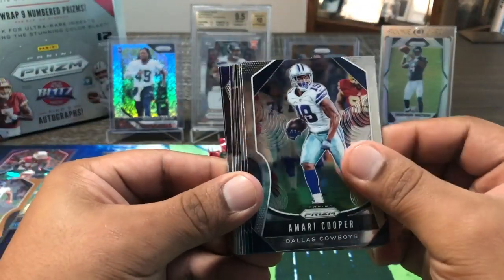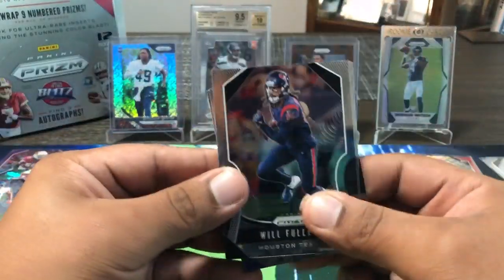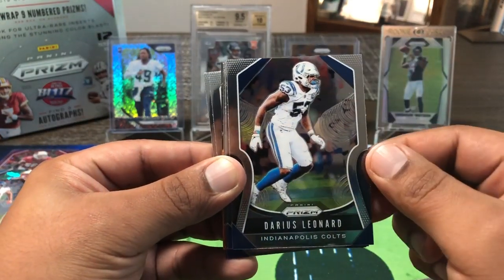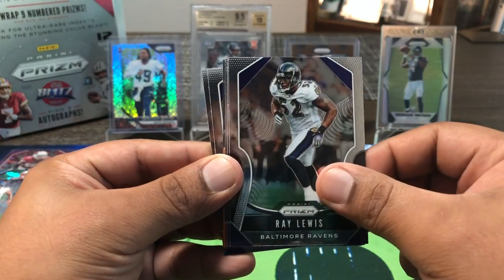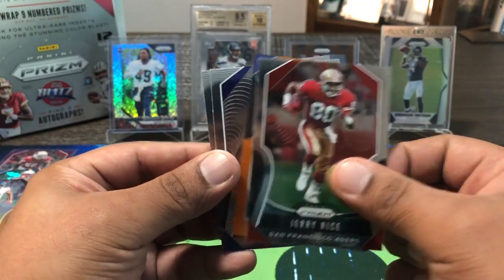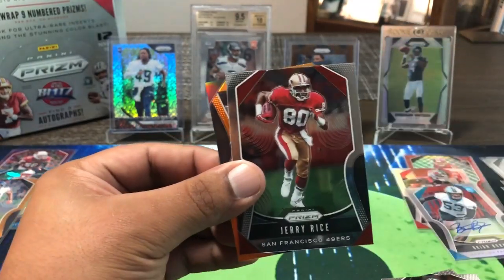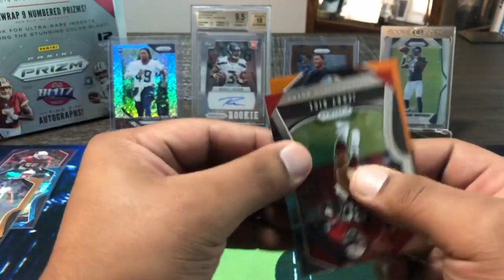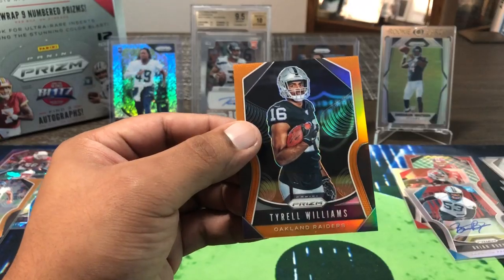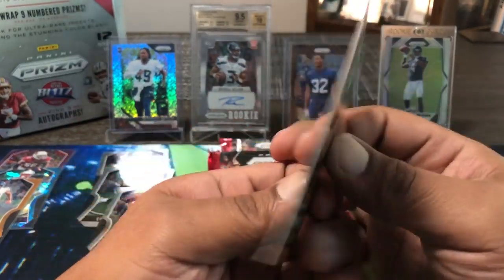Amari Cooper, Derrick Barnett, Keiko, Will Fuller V, Marshon Lattimore, Darius Leonard, Ray-Ray, Arden Key. Orange — Marquise Hollywood Brown, and a Joe Juan Williams. Our orange parallel is for the Raiders — Tyrell Williams, orange, 117 out of 249. You don't see him much out there.